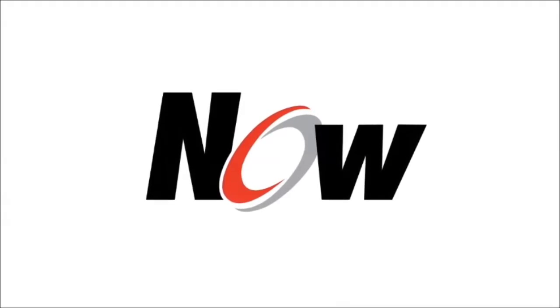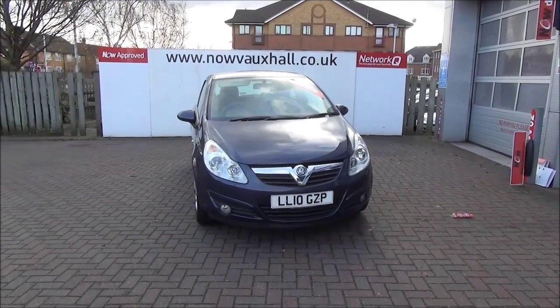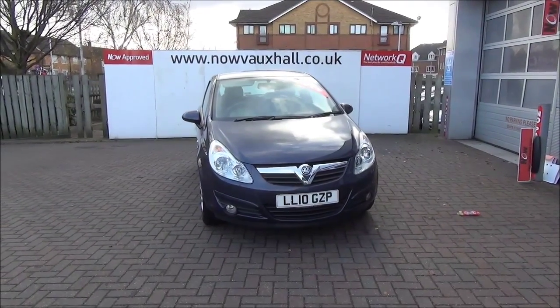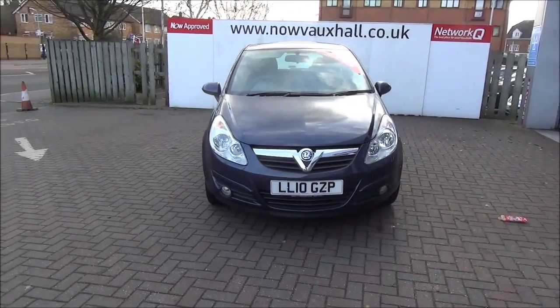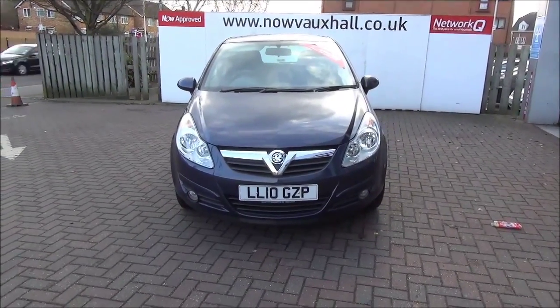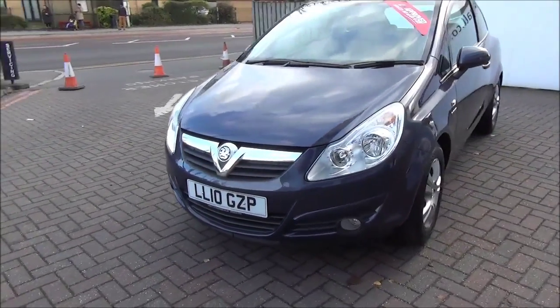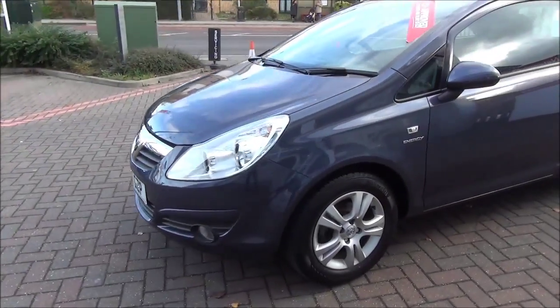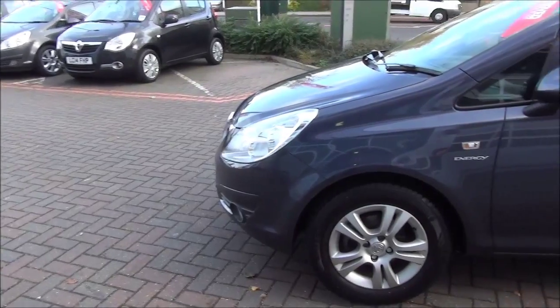Welcome to Now Vauxhall. Here today we have a Vauxhall Corsa 1.2 Energy, fitted with a manual transmission, finished in the colour Metro Blue. This car was registered in May 2010, and it has a warranted mileage of 6,112 miles. The Corsa has a CO2 figure of 124, which creates a road fund licence fee of £110 per annum.